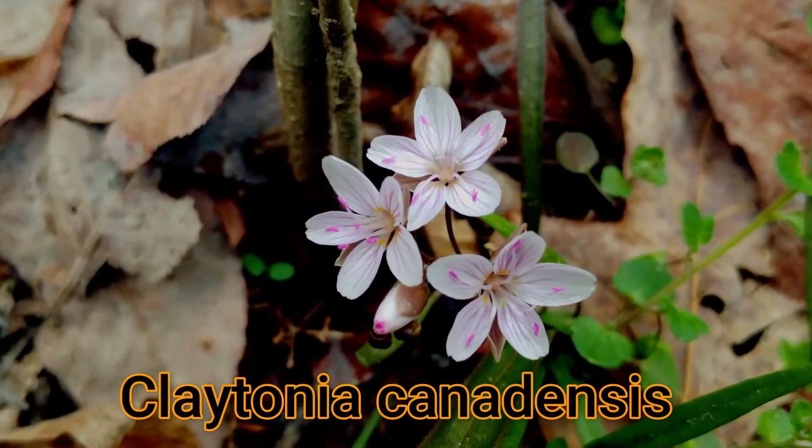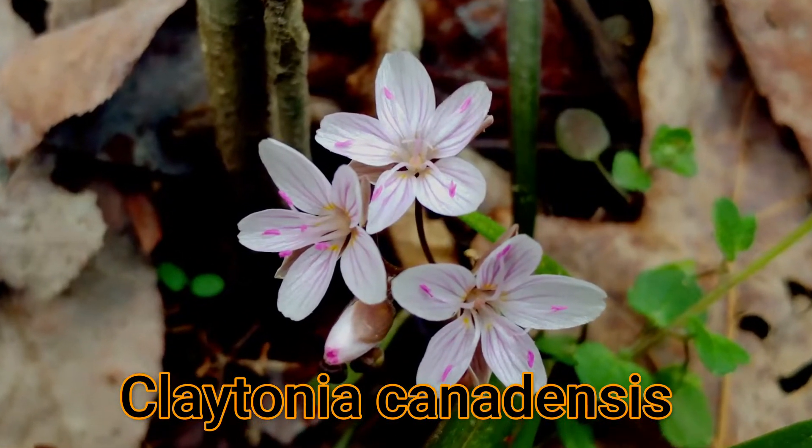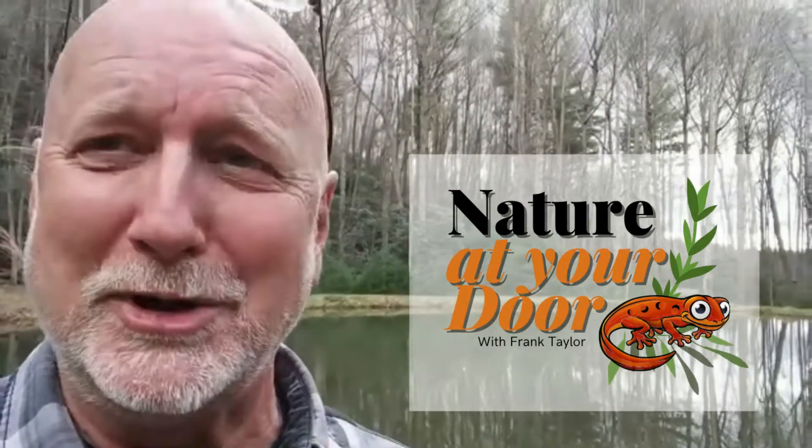One of my favorites and the real sign of spring for me is called Spring Beauty. And it's aptly named because they occur in the spring and they are beautiful. So I'll show you how to identify these plants, what to look for, check out the variation, and tell you a few things about how they were used in the past. Right here in your backyard, you never know what you're going to find.